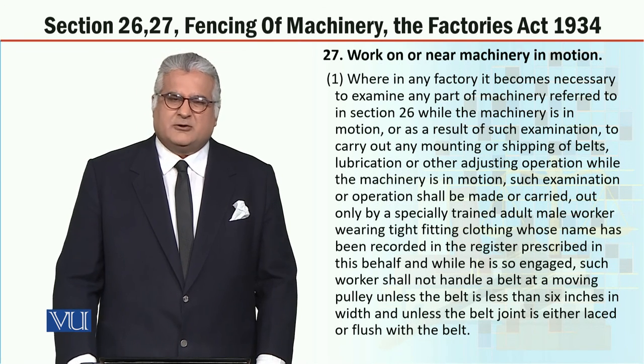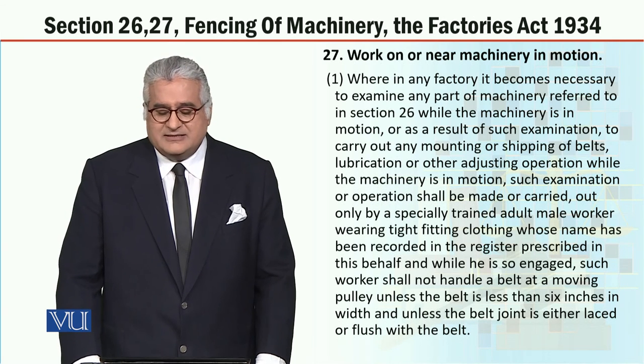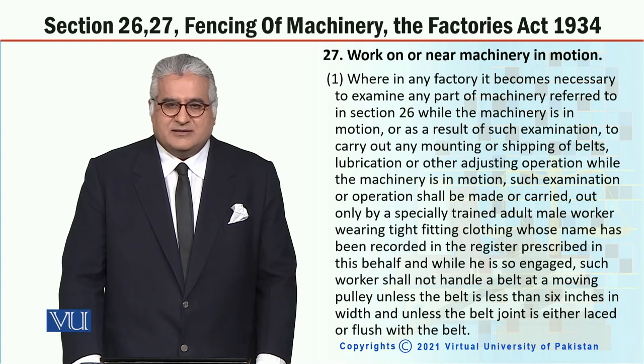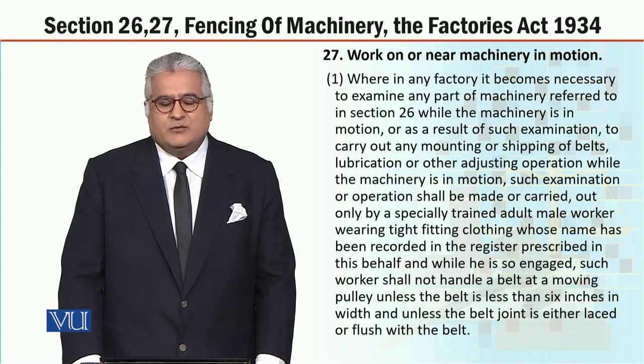This is the methodology — this is the way of the law. The Factories Act 1934 is based on the protection of workers, and it is a statutory provision to protect workers from any injury. Hope you have understood the topic. Thank you very much indeed.